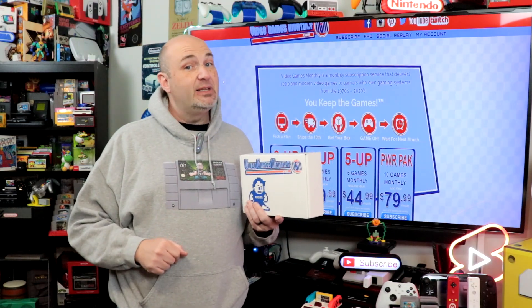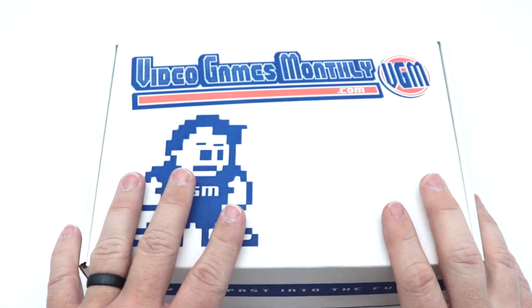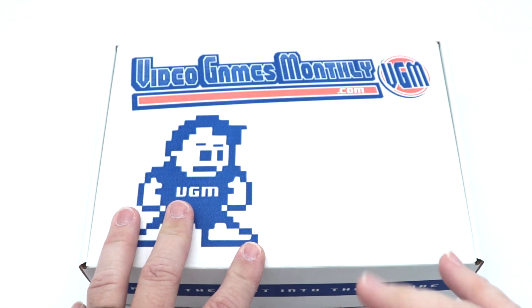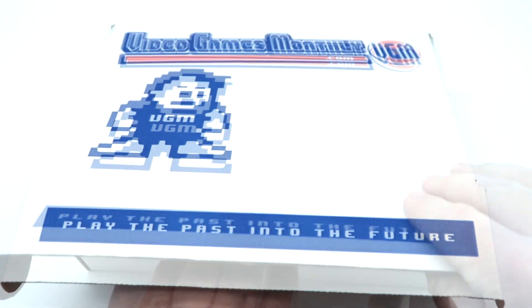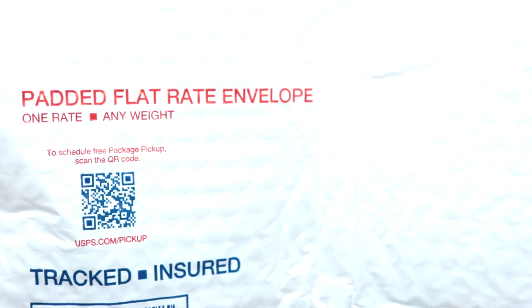Let's go ahead and open this up and see what we got. The way we do Video Games Monthly boxes is a blind draw — you'll probably see what I'm getting before I do. I'll pop up the values of each game on the screen. So we have a priority shipping envelope here.